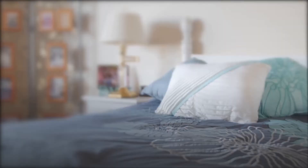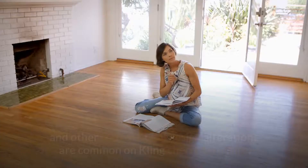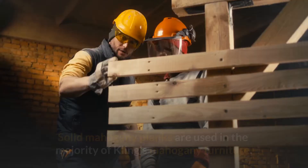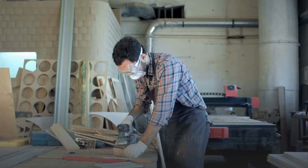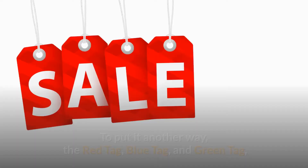Kling Cherry Furniture is frequently made in classic forms. Brass hardware, plain edges, and other conventional design elements are common on Kling Cherry Furniture. Kling Mahogany Furniture also surfaces from time to time. Solid mahogany planks are used in the majority of Kling's mahogany furniture. Kling was one of the few companies to use solid real mahogany in their production, especially after the Mahogany Association developed its rating system — with red tag, blue tag, and green tag denoting several grades of mahogany used in furniture.